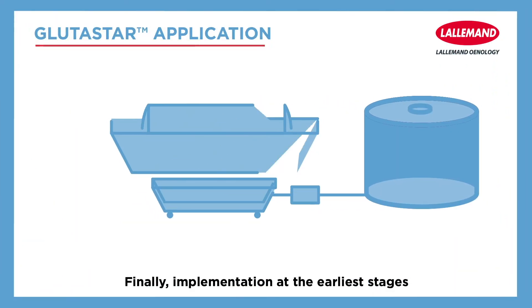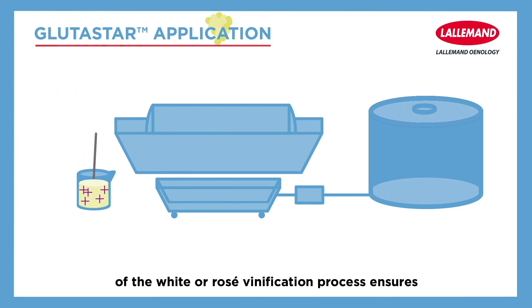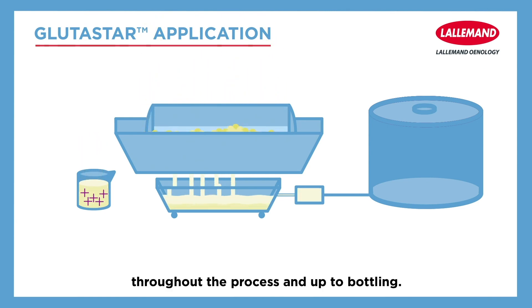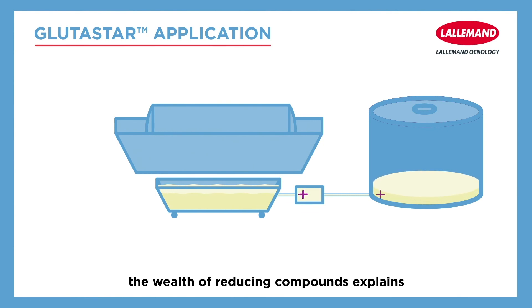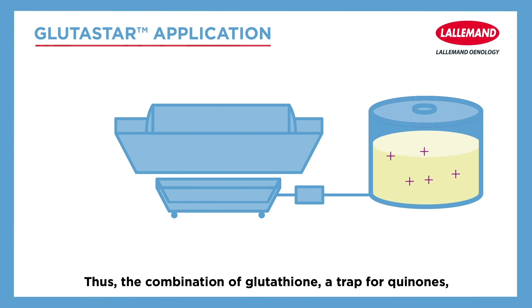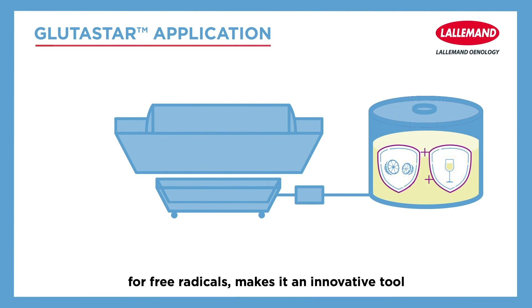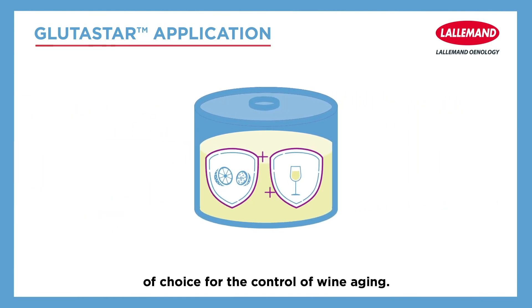Implementation at the earliest stages of the white or rosé vinification process ensures better preservation of color and aromas throughout the process and up to bottling. Beyond the high content of reduced glutathione, the wealth of reducing compounds explains the anti-radical activity of this tool. Thus, the combination of glutathione — the trap for quinones — with other active compounds that are traps for free radicals makes it an innovative tool of choice for the control of wine aging.